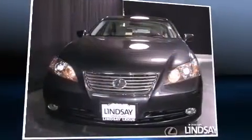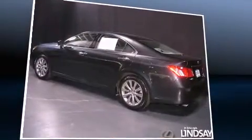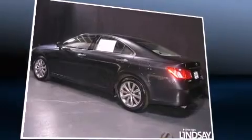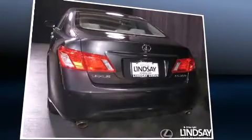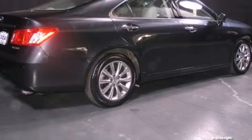Experience driving perfection in the 2008 Lexus ES 350. This four-door, five-passenger sedan has just over 15,000 miles. Under the hood you'll find a six-cylinder engine with more than 270 horsepower, providing a smooth and predictable driving experience.